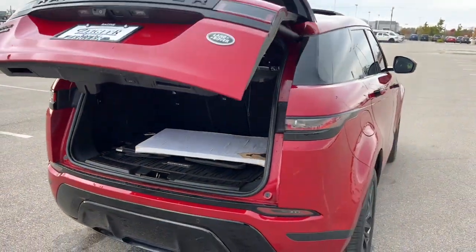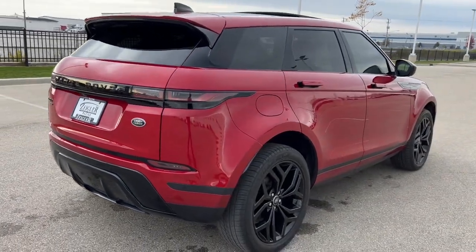Beautiful vehicle, guys. If you like what you see, come on down today to Ziegler Honda of Racine.